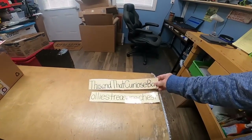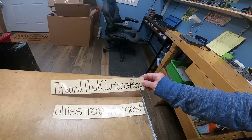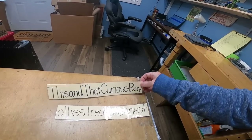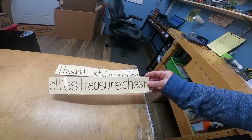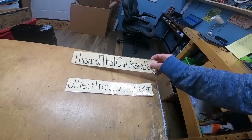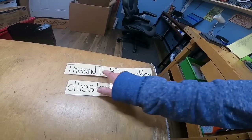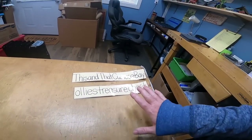I want to give a shoutout to a couple of new members: This and That Curios on eBay, and also Ollie's Treasure Chest — that's our good friend Bobby. Thank you, Bobby, I appreciate you. I'll get you guys hung up and into the rotation.